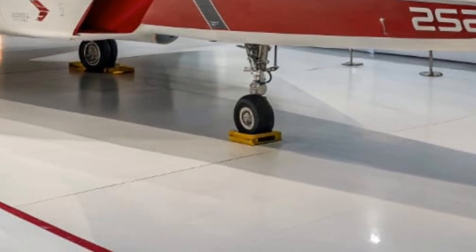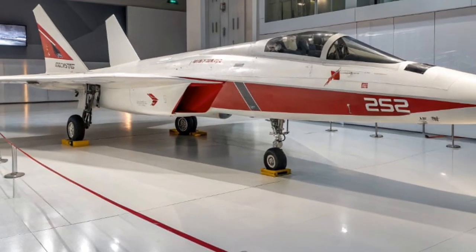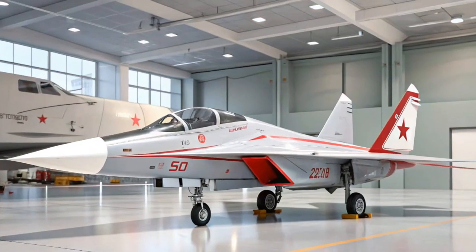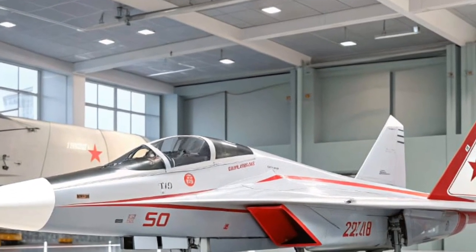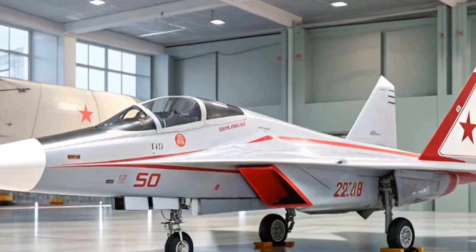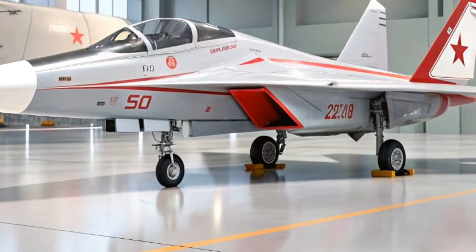Under the hood, or should we say beneath the sculpted body, the SF90 Stradale is powered by a 4.0-liter twin-turbocharged V8 engine, paired with three electric motors. Together, this system produces a jaw-dropping 1,000 horsepower. Yes, you heard that right, 1,000 horses ready to be unleashed at your command.